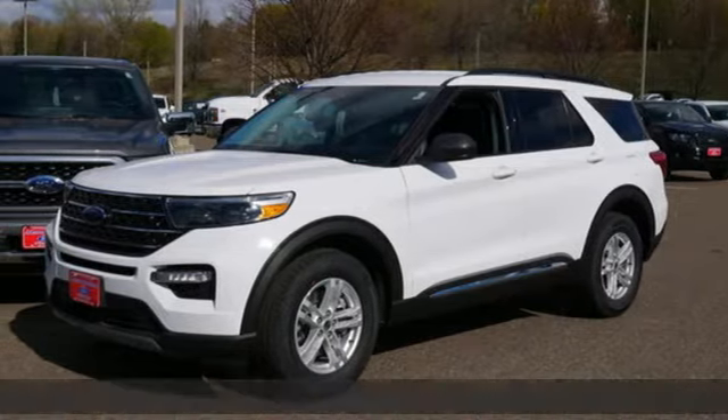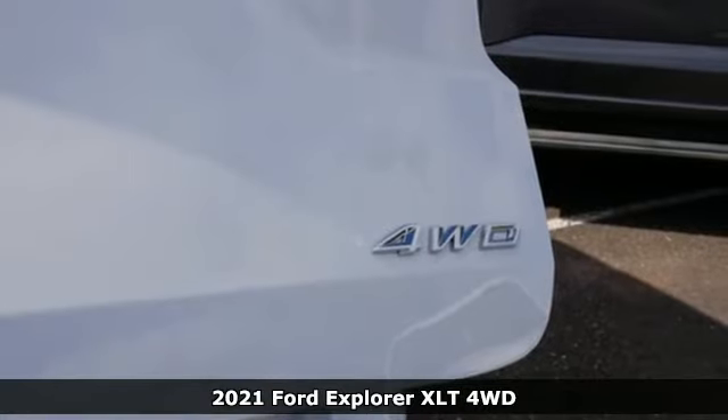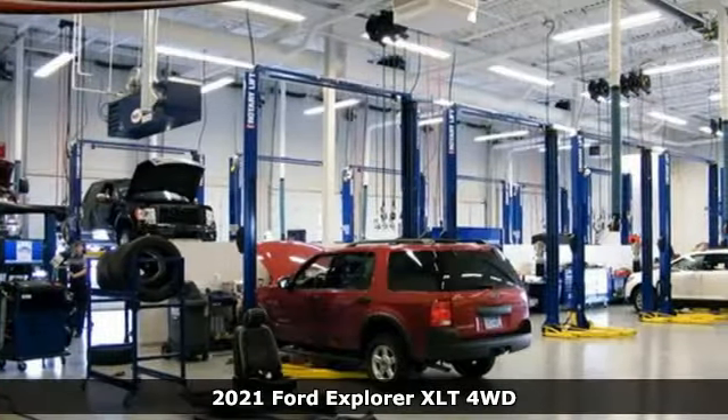Here's a new 2021 Ford Explorer. Ford is America's best-selling vehicle brand. It comes nicely equipped with features you'll love.